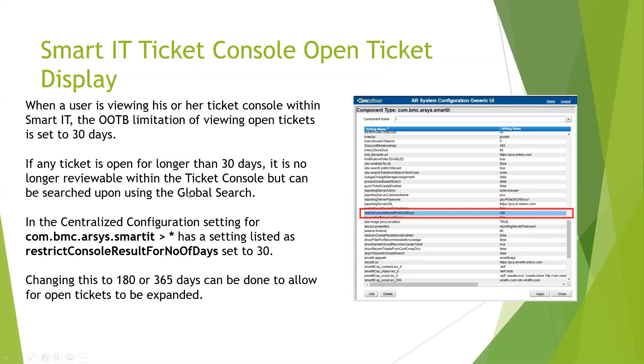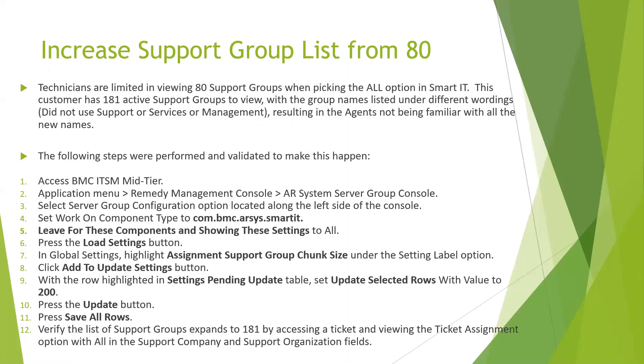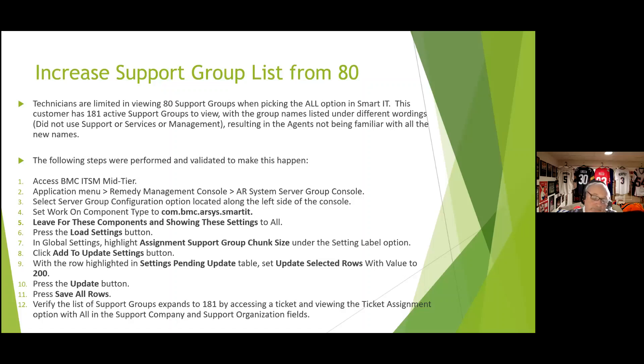Another issue: agents forget support group naming conventions. In Smart IT, only 80 groups appear when searching for a group to assign. With a customer having 160+ support groups, we changed the default from 80 to 200 so agents can see all groups without needing to remember exact group names.